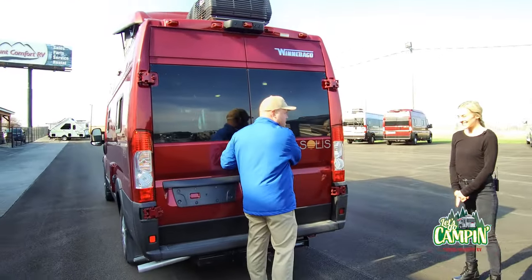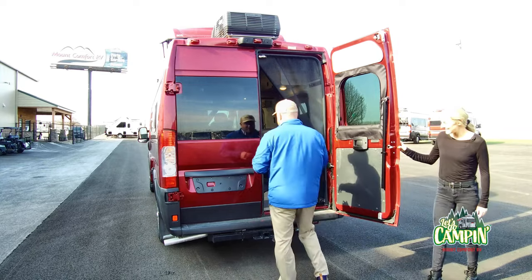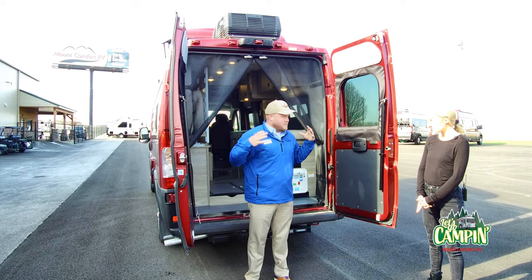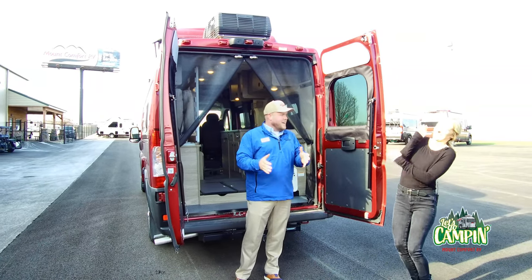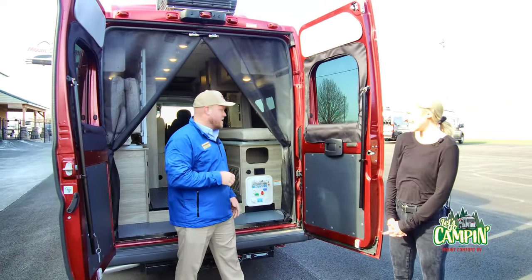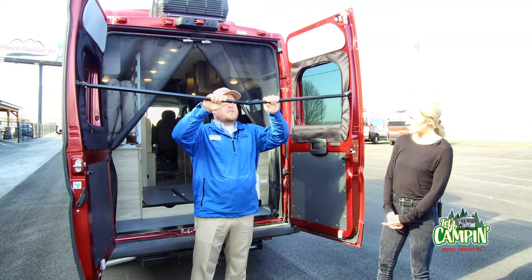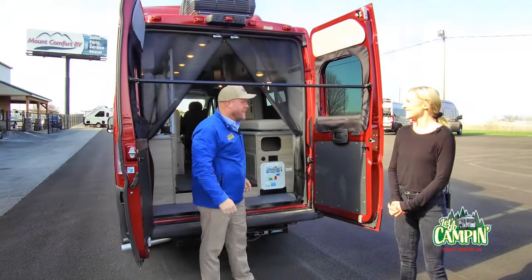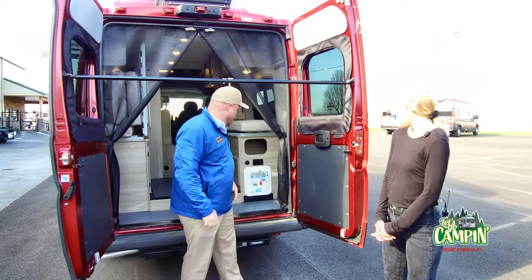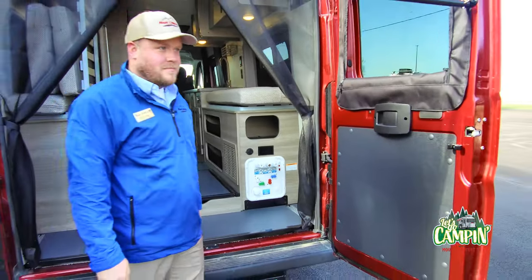Hidden gem in this Solus — B vans have very tiny restrooms. Typically, the shower is slightly larger than your body with the toilet included. What Winnebago has done with the Solus is made this awesome outdoor area. It comes with a shower curtain that hangs right here, and you've got this water station — a trendy outdoor shower moment.